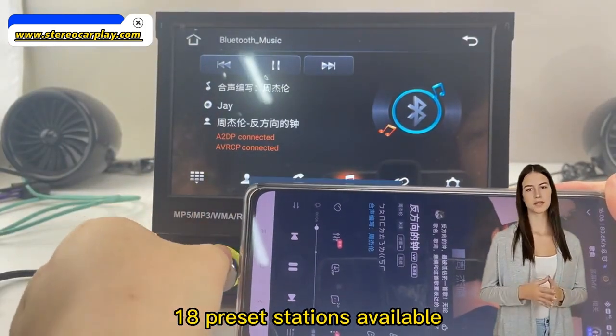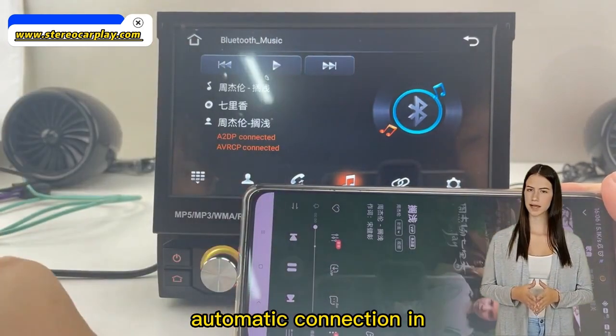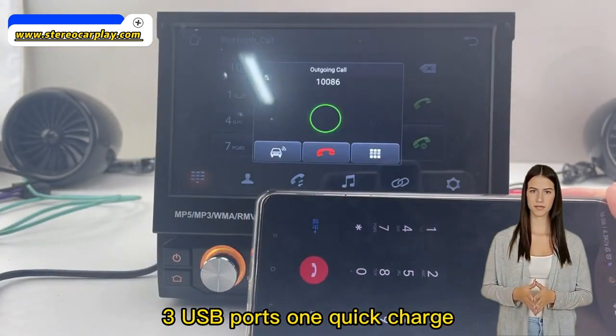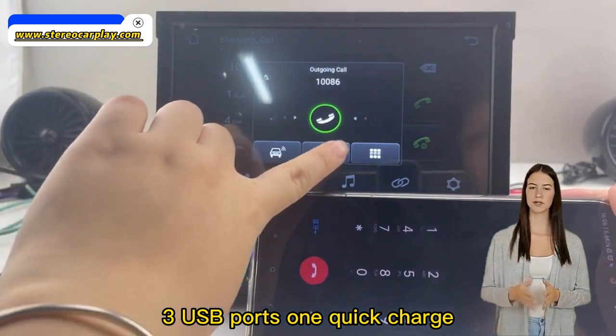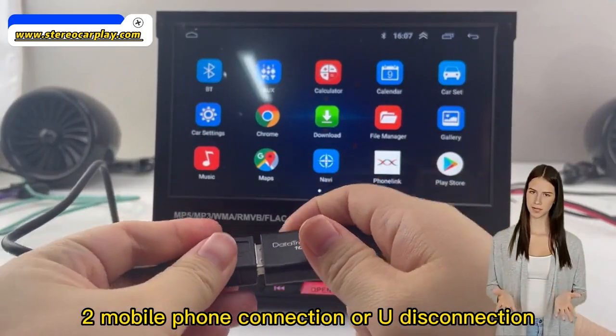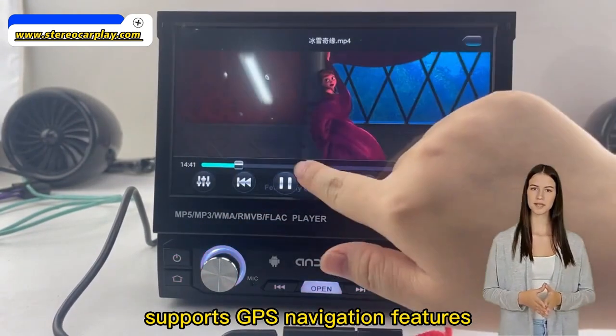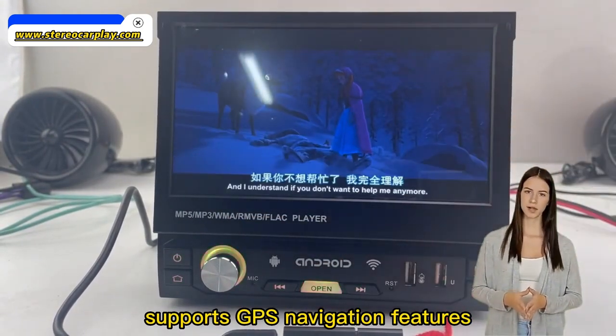18 preset stations available, with automatic reconnection in case of accidental power failure. 3 USB ports: 1. Quick Charge, 2. Mobile phone connection or U-Disc connection, 3. Rear USB supports GPS navigation features.